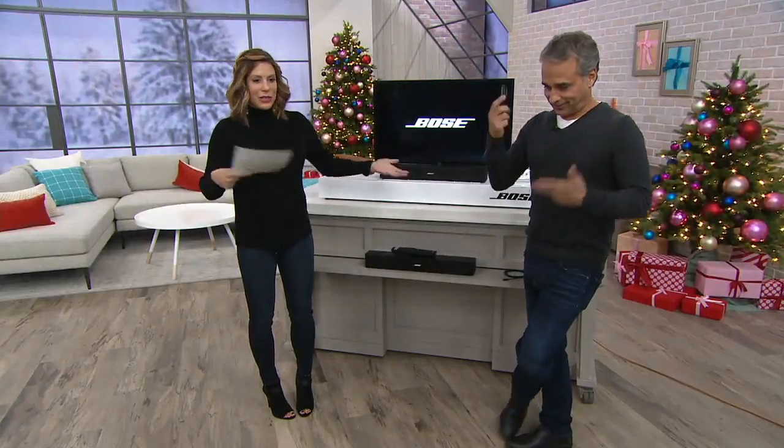Pay less and get more — that's what's so great. Bose brings us that because they bring us a better listening experience. This is a company that's been bringing us the best of the best in audio for over 50 years.